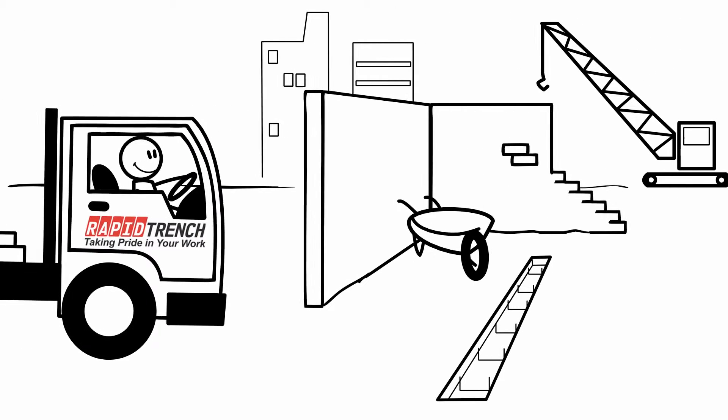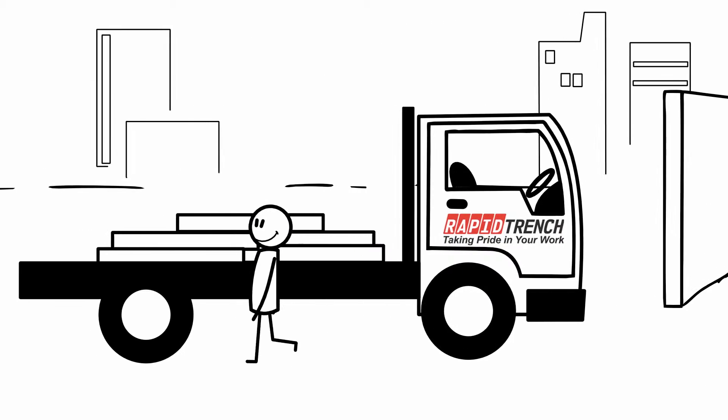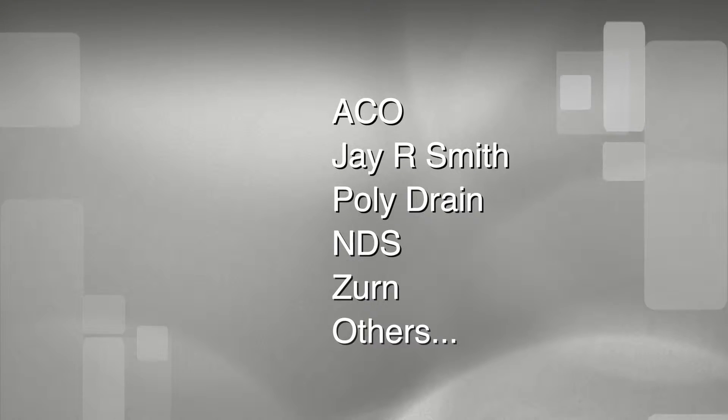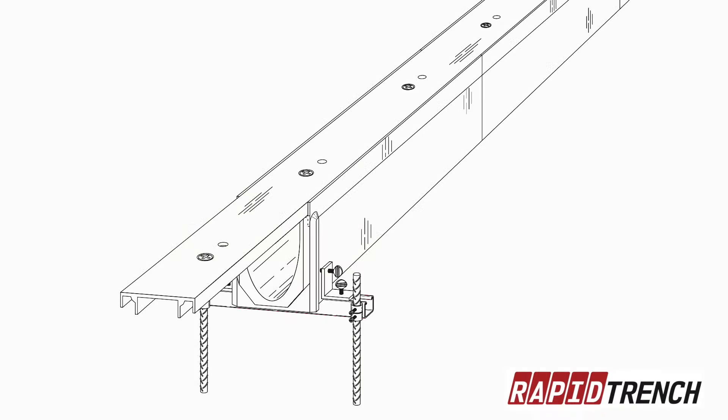In contrast, Rapid Trench has patent-pending innovations, field proven to cut installation time in half and improve quality. Compatible with all leading manufacturers of trench drain, the patent-pending Rapid Trench installation system cuts installation time in half and dramatically improves quality.